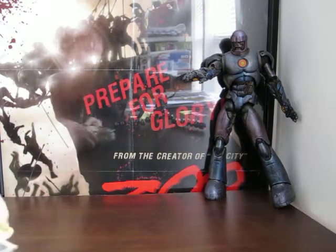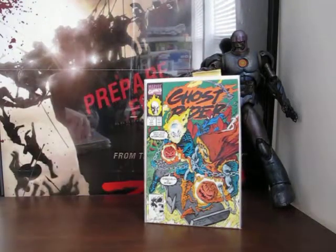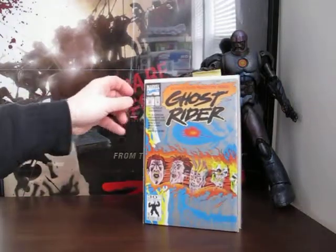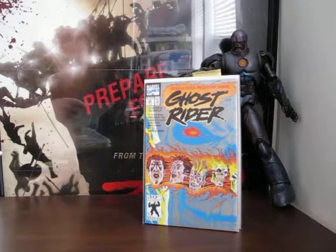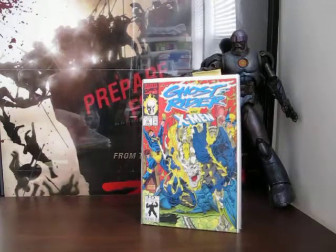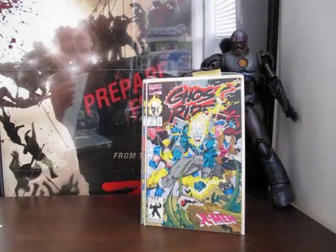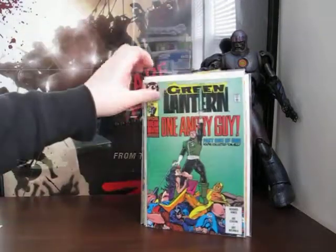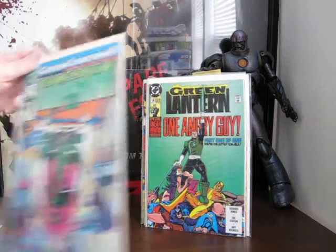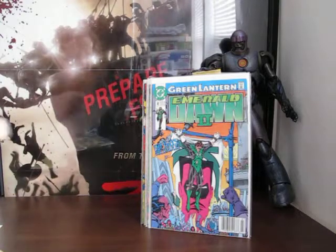I've got a couple of Ghost Rider books from the early 90s - that's number 15, 17, 25, and 26 which looks pretty cool with a metallic skull in the background, and 27. Now we're into Green Lantern - issue 15, 18, then Emerald Dawn 2, which I'm guessing is a story arc - number 4 and number 5.